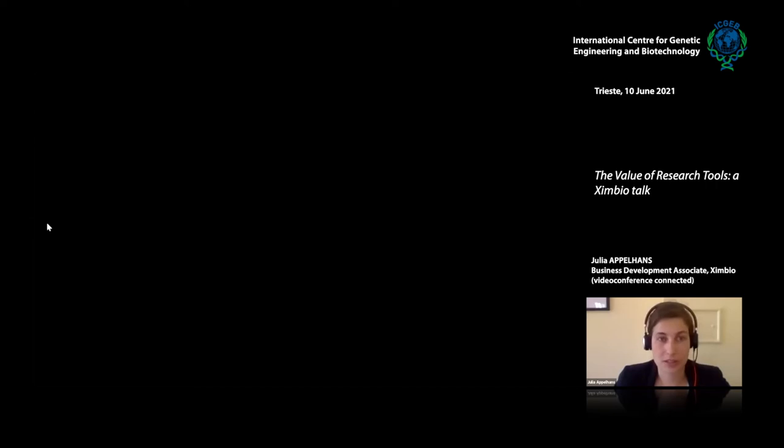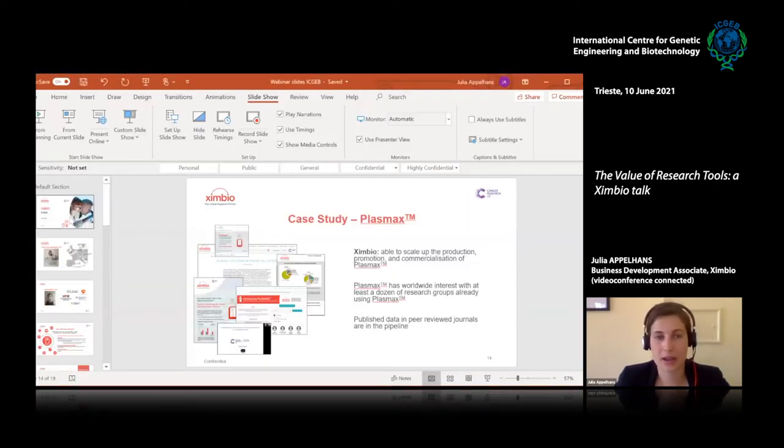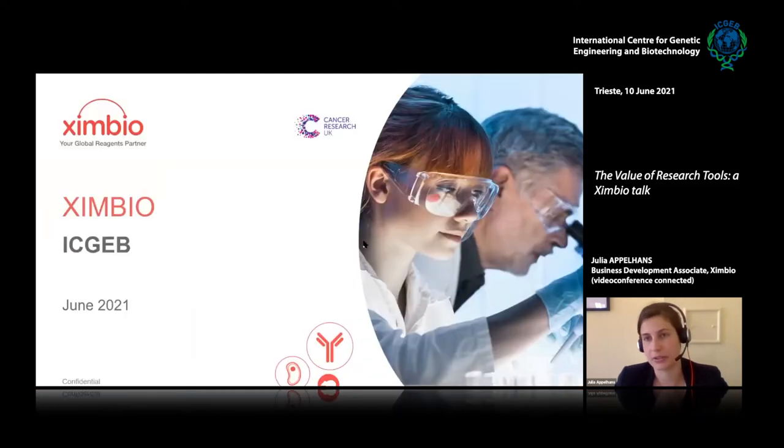I'll start with some slides. I'll introduce myself, introduce my colleague, and Estella will introduce herself — so there are two of us here today. We'll talk a little bit about ZenBio itself, how we work, and some examples of how we've worked in the past, just to give you an idea of how we can work with you as a researcher.